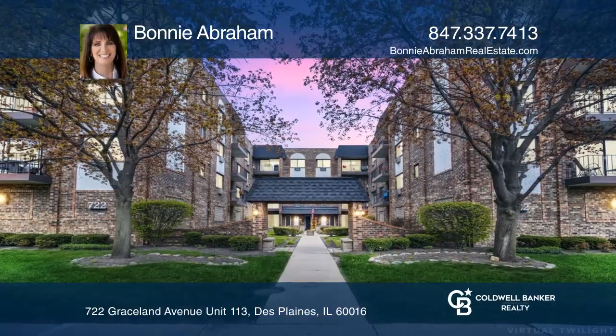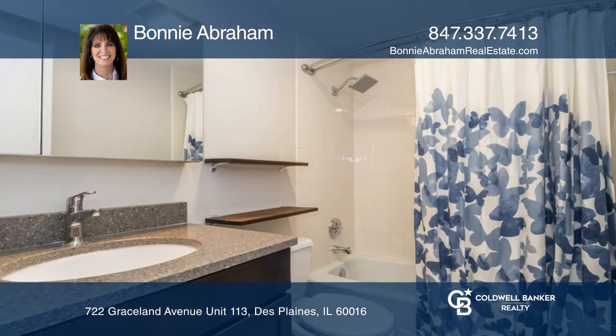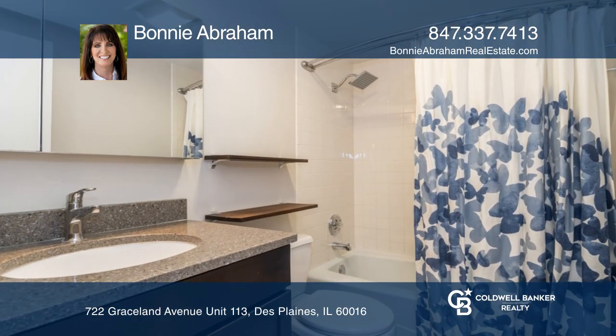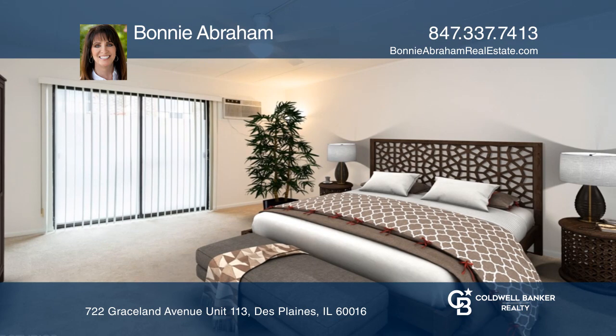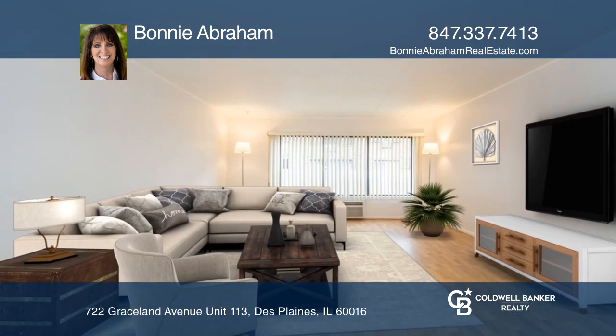This sunny and updated two-bedroom unit has a recently updated kitchen with stainless steel appliances and granite countertops. Both bathrooms have been updated and the master bedroom has newer carpeting. Enjoy a spacious living room and separate dining room.